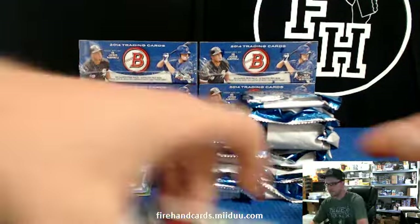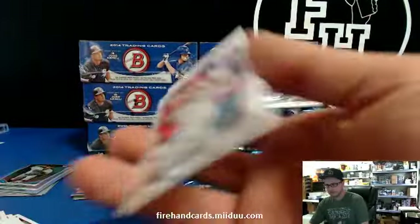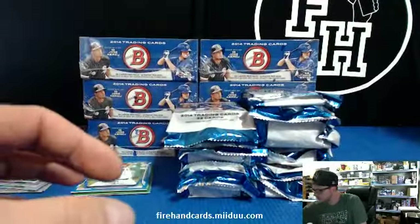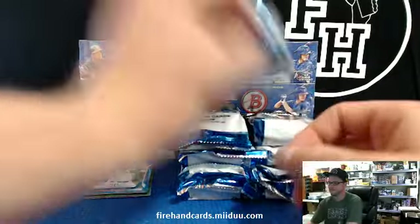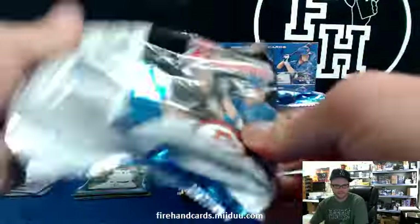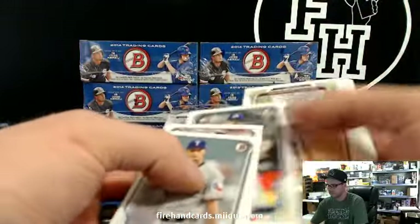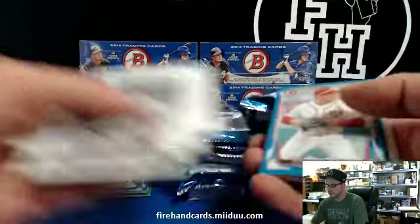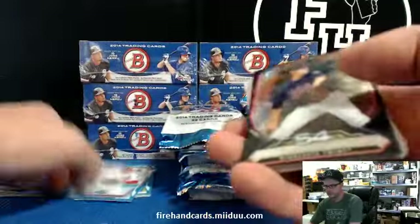I think that's become the standard right now, Brian, of how people are group breaking it. Maybe we'll do one where you can draft — a 16 spot, pick your team or pick your country. If I don't get one in today then I'm going to do one tomorrow with Prism stuff. Ryan Zimmerman in blue, Nationals.